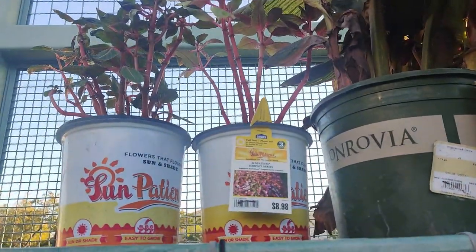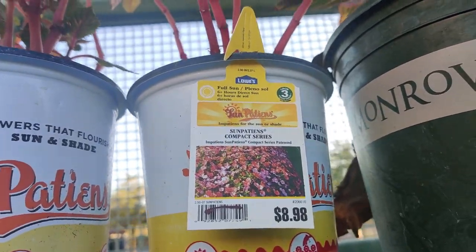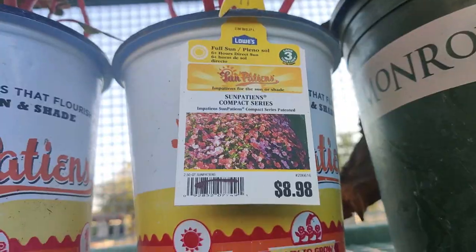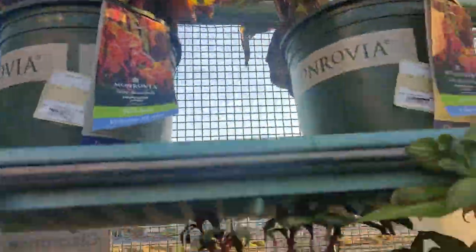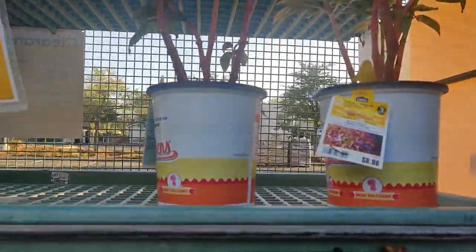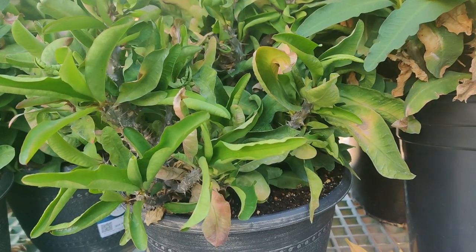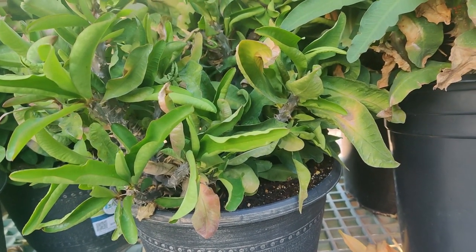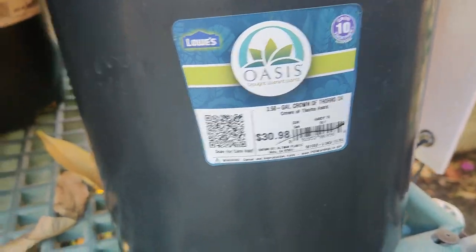Some Patience Compact Series of Impatiens. Some Canna — some exotic stuff in good shape, and there are a lot of plants in there. A lot of Crown of Thorns and Euphorbia Fire. So these are roughly $30 — $29.98 here, so 50% off.